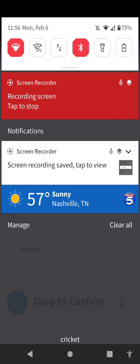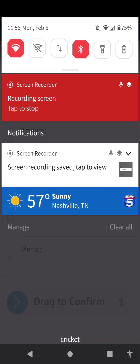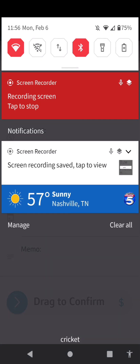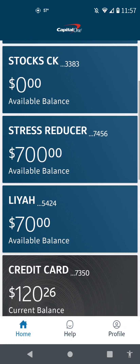I'm going to stop it because my other banking information is on here and I don't want you guys to see it. Here we have it — $700 to stress reducer and $70 to Leah. So everything is where it's going to go for the moment.